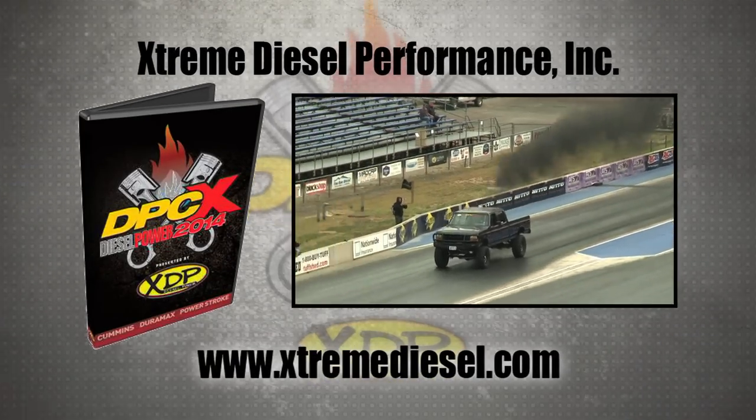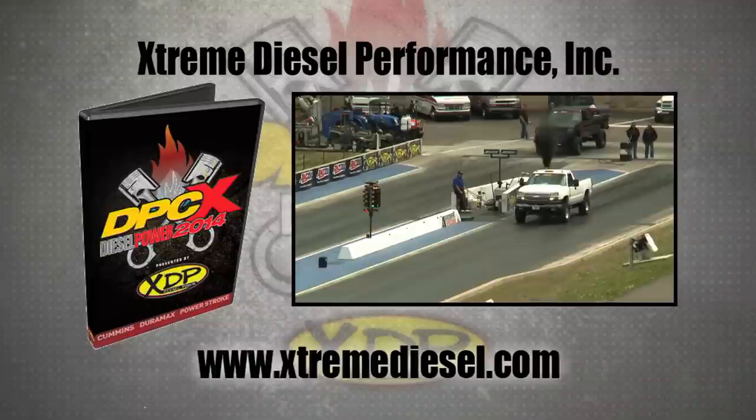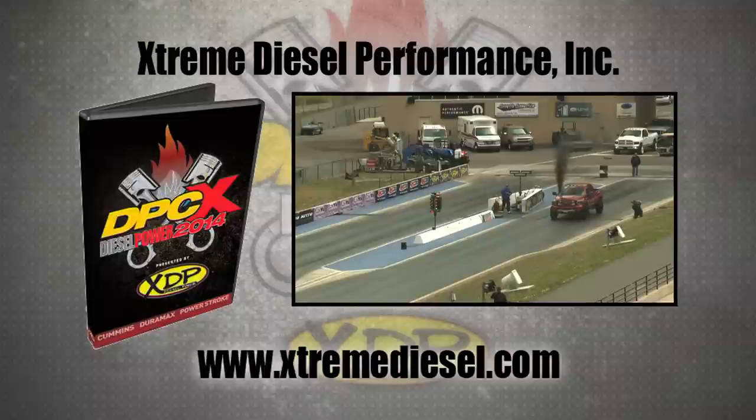To get your extended-length DVD of the 2014 Diesel Power Challenge from Extreme Diesel Performance, visit www.extremediesel.com.